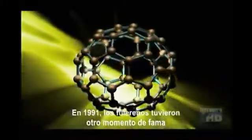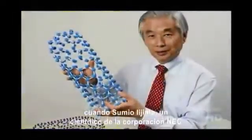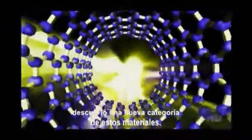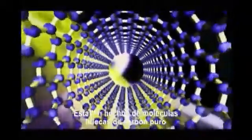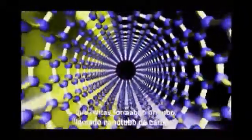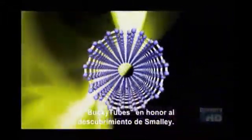In 1991, the significance of Fullerenes gained even more momentum when Sumio Ijima, a scientist at the NEC Corporation, discovered yet another category of the cage-like wonders. But these Fullerenes were slightly different — they were made of hollow molecules of pure carbon that formed a seamless hollow tube called carbon nanotubes, or in honor of Smalley's discovery, Bucky tubes.